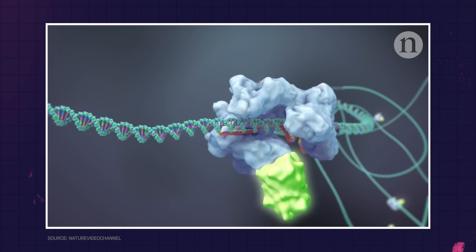It's faster, cheaper, and more accurate than previous methods. This technology has huge implications for treating genetic disorders such as Huntington's disease, fighting malaria, and much more.